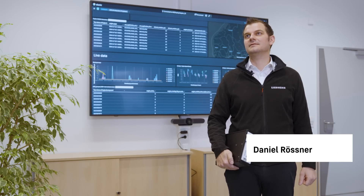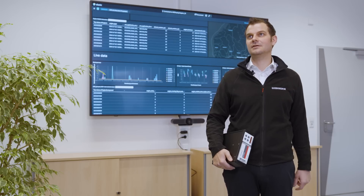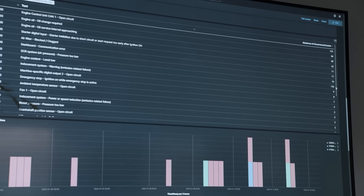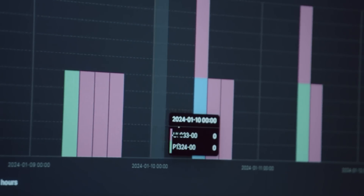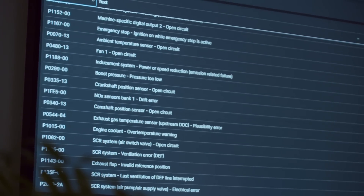We use telemetry to monitor the ten field test machines from our development department on a daily basis, so we can act quickly if the worst comes to the worst. A field test like this is nothing new for us — we've already done this in the past with individual components. What's different this time is that we are testing the complete vehicle with all the sub-components. The data logger sends us error messages and the associated boundary parameters, which we can quickly analyze. This in turn helps us to avoid serial damage and sustainably increase product quality.